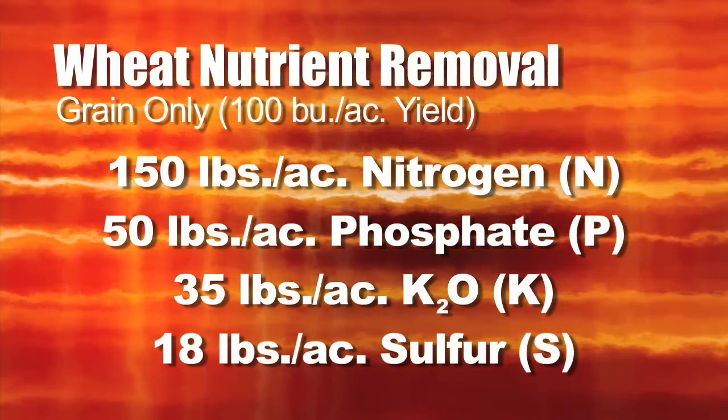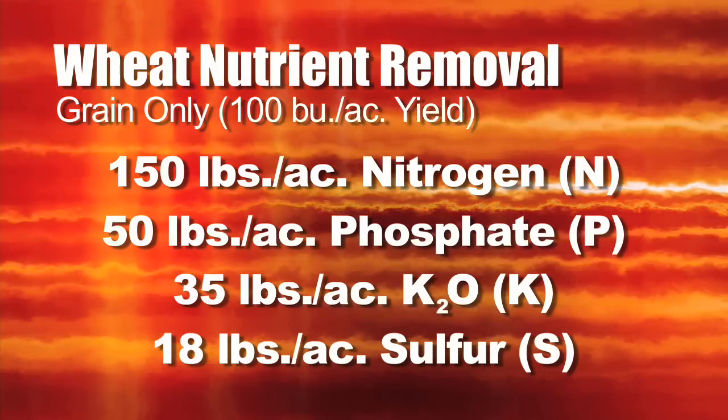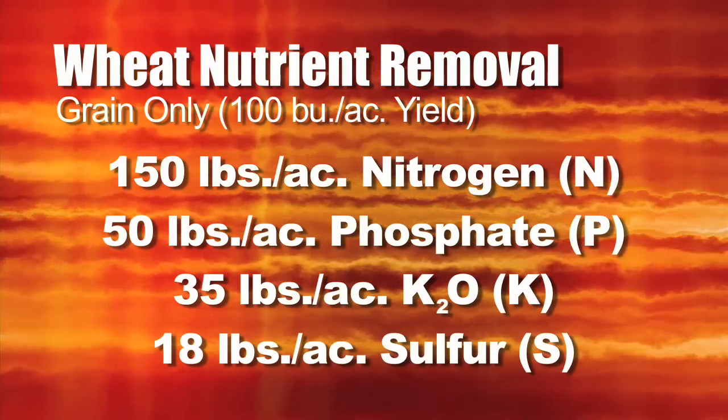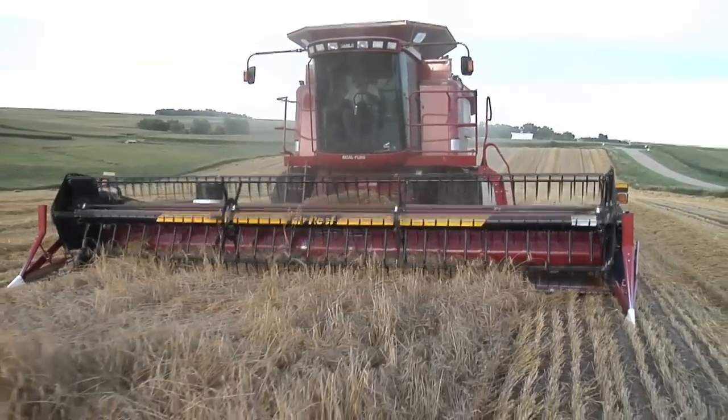If you don't get wheat yields that high — say you get 50-bushel wheat — just cut all those numbers in half. If you get 75-bushel wheat, take all those numbers times 75%. It's all in ratio based on what your yield is.